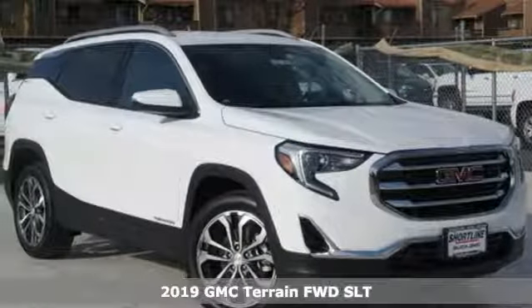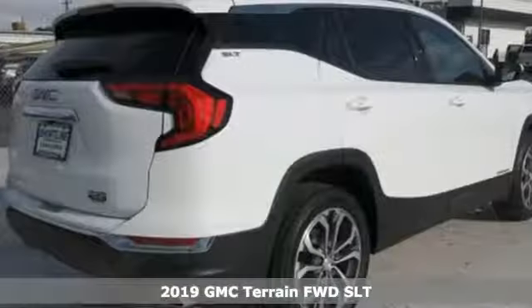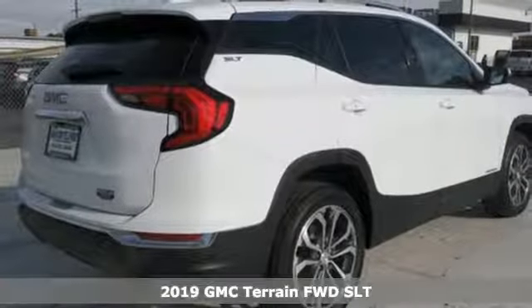It's a new 2019 GMC Terrain. Smart capabilities, strong performance, GMC.